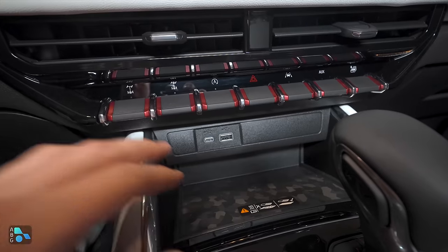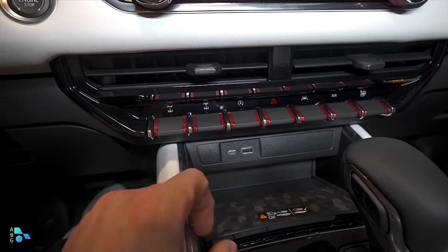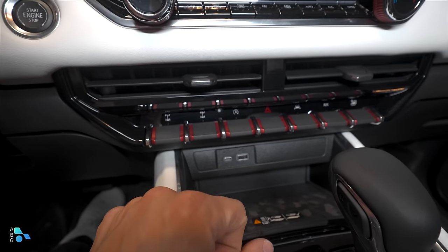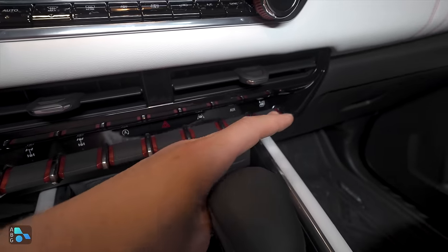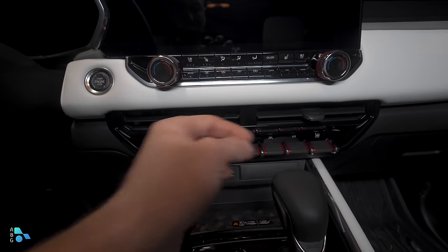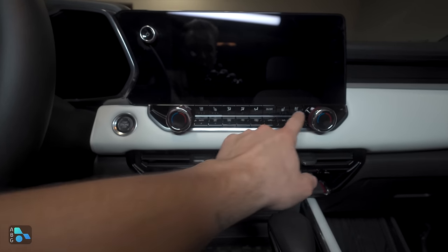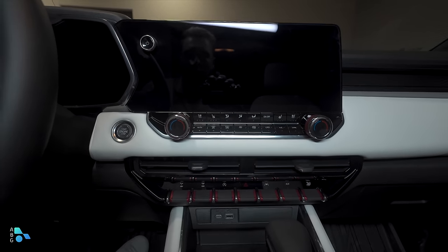Up above the charger, we have a row of buttons: rear diff lock, front diff lock, auto stop-start on/off, hazards, lane keep assist, auxiliary power, and a window switch that drops all windows simultaneously. Above that, we have HVAC vents for driver and passenger, dual climate control, and heated and cooled seats for both driver and passenger. Fan speed, air direction, and other HVAC controls are all accessible here.